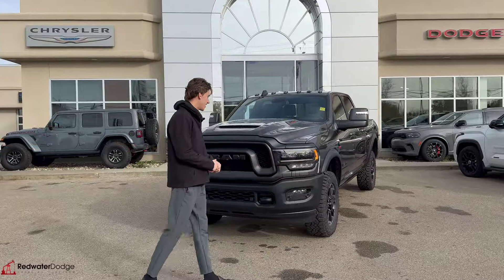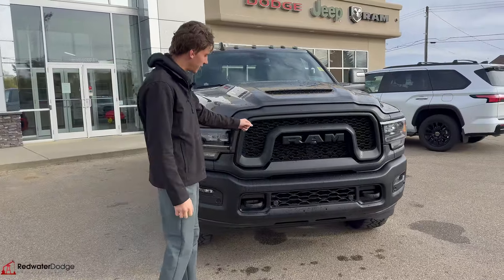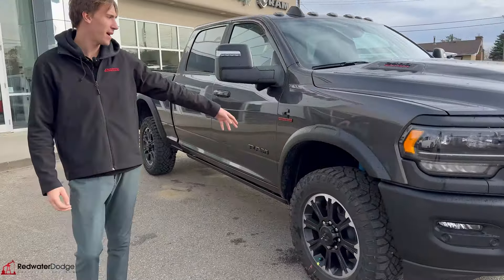This thing's kind of got the off-road Power Wagon style look, but still a heavy-duty truck. Big grille here. Toe hooks on here. Park sensors up front. Nice, aggressive, sporty style hood with all the blacked out badging.